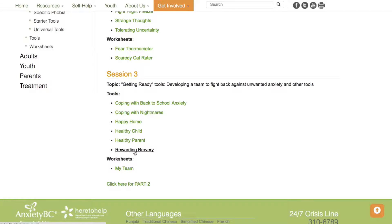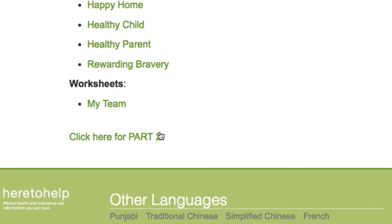When you believe your child has a better understanding about anxiety and how it presents from reviewing the tools and worksheets provided in Part 1, you can move on to Part 2. The tools listed in Part 2 are behavioral, focusing on your child's actions.